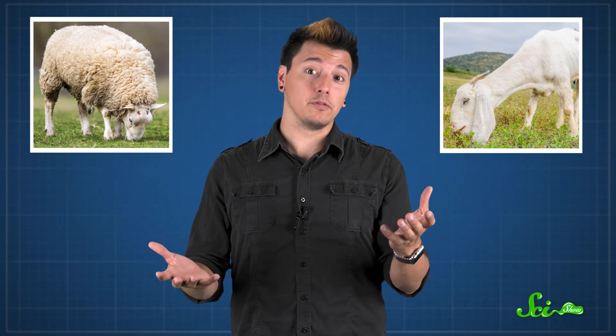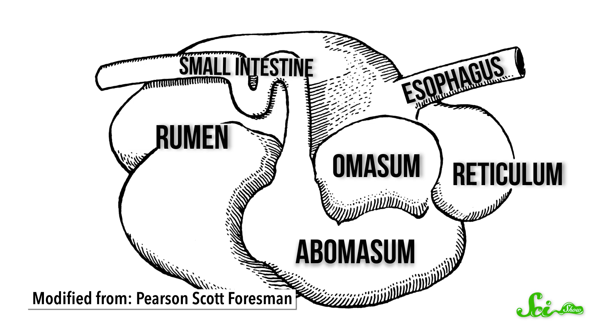It's not just cows that do this. Other animals, like sheep and goats, regurgitate their food too. They're called ruminants. The main area of the stomach is the largest chamber of the four — the rumen. It's where the grass-digesting magic happens.